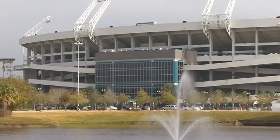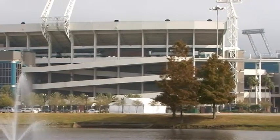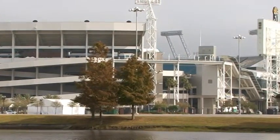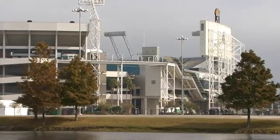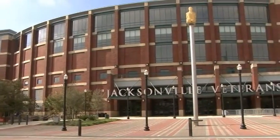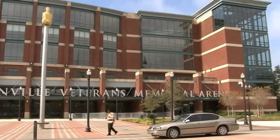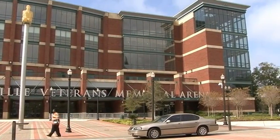We can't talk about sports without mentioning the world-famous Jacksonville Jaguars, North Florida's professional football team. The Jacksonville Veterans Memorial Arena is home to the Jacksonville Sports Hall of Fame and hosts many sporting events and concerts throughout the year.